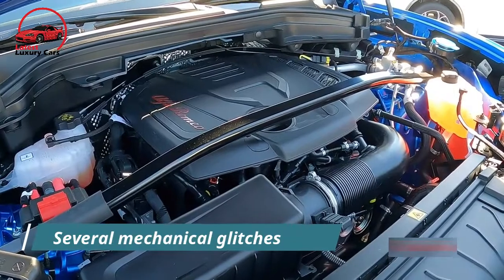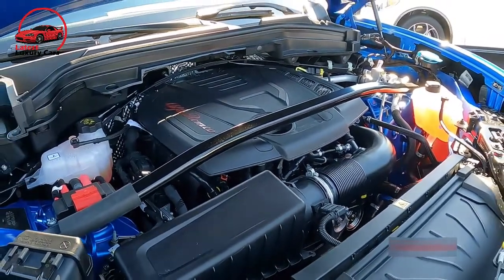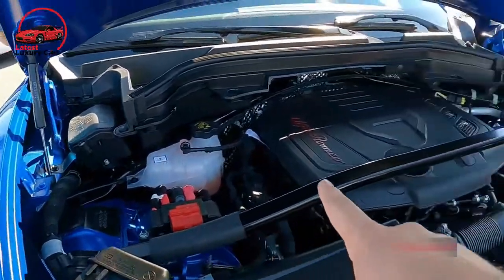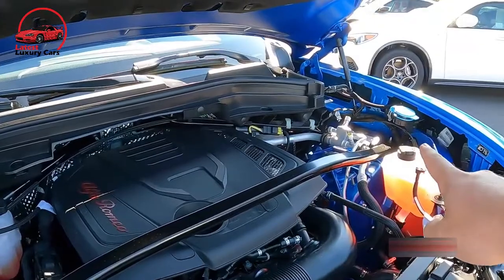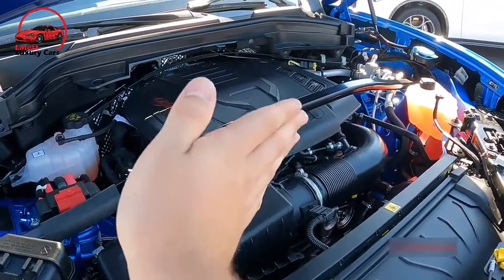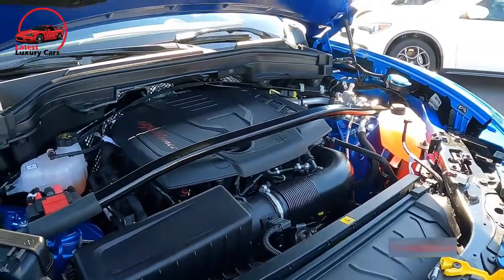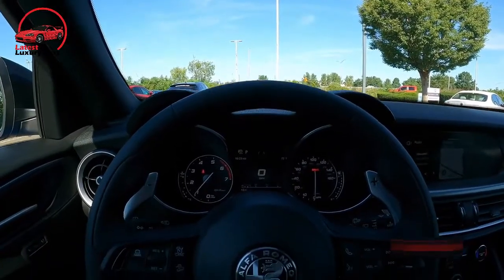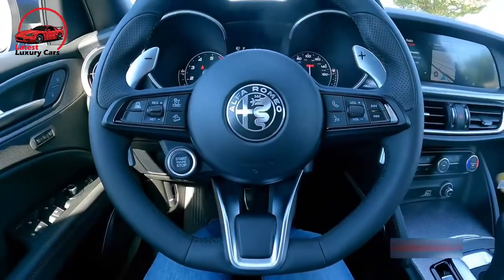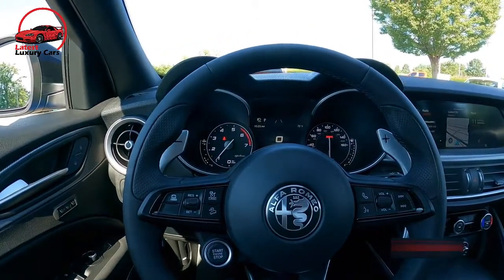We're also sad to report that Alfa Romeo lives up to its reputation for unreliability, with our long-term car exhibiting several mechanical glitches. The Giulia's engine contains its excitement when cruising at low RPM — in top gear, applying the throttle below 3,000 RPM results in merely a hint of hesitation, but then the turbos spool up and power builds in a whirlwind of acceleration and ripping exhaust notes. The eight-speed automatic gearbox is decisive and quick to swap gears in the sportier drive modes.